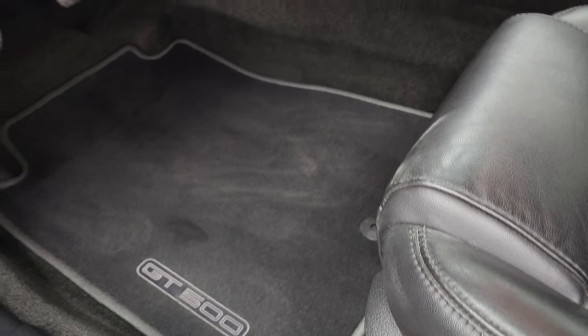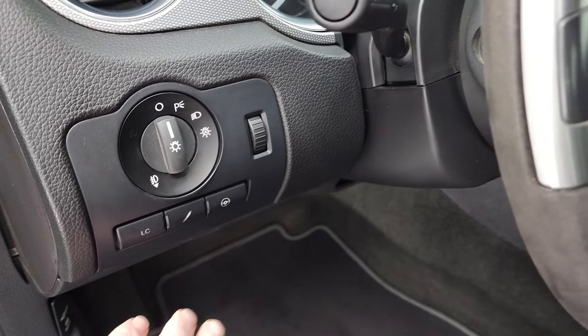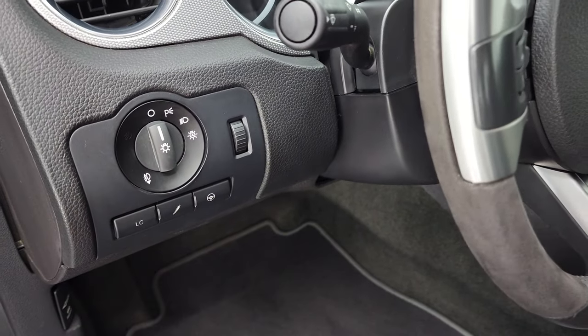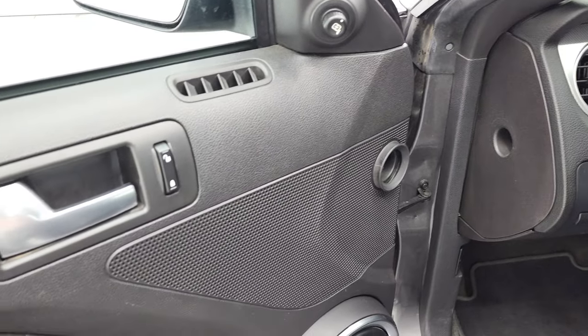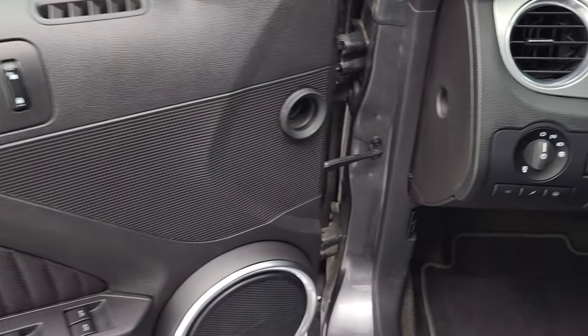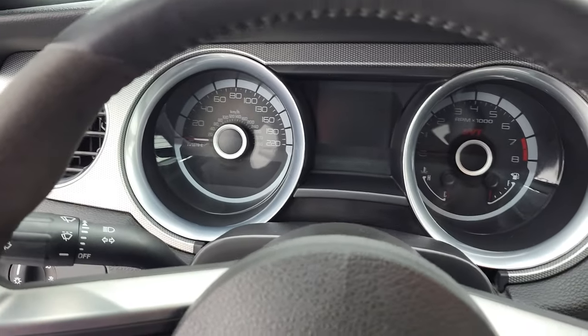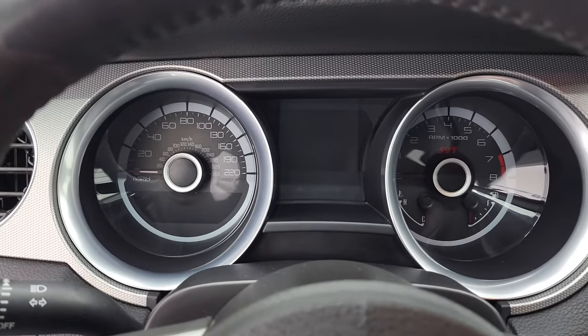Power driver's seat, factory floor mats. This one does have auto headlamps, launch control, the different steering feels and suspension setups. Power mirrors, locks, and windows. We'll hop inside, check out the miles, radio, and everything that this car has to offer on the interior.